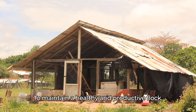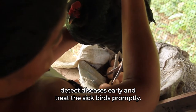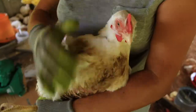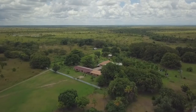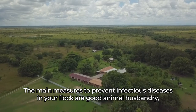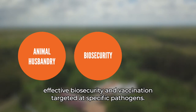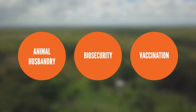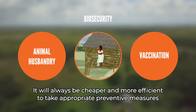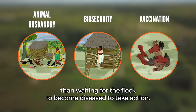To maintain a healthy and productive flock, you can adopt measures to prevent diseases, detect diseases early, and treat the sick birds promptly. The main measures to prevent infectious diseases in your flock are good animal husbandry, effective biosecurity, and vaccination targeted at specific pathogens. It will always be cheaper and more efficient to take appropriate preventive measures than waiting for the flock to become diseased to take action.